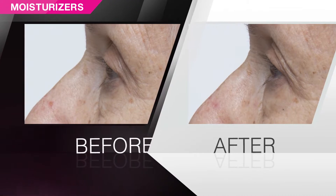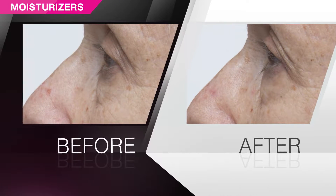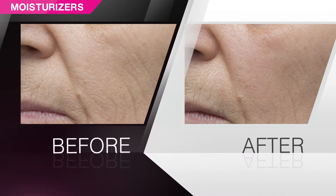You'll see a significant difference in the appearance of number, length, and depth of wrinkles in just 15 days.